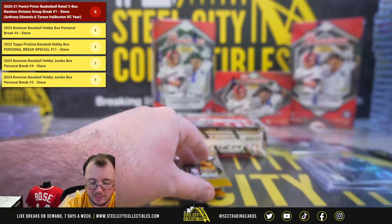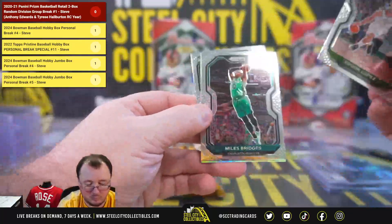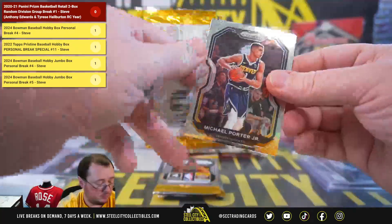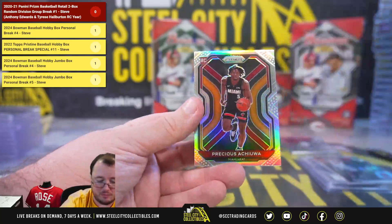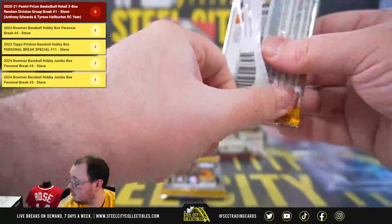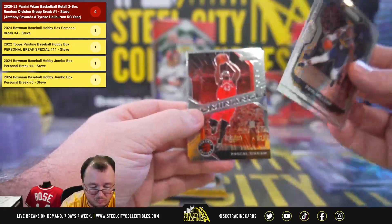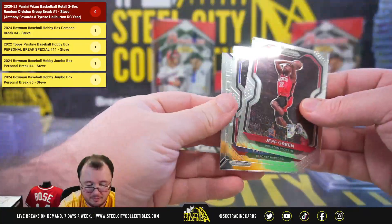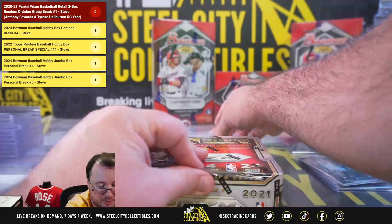Red wave rookie Desmond Bain. Silver Al Horford. Silver Precious Achiuwa rookie for the Miami Heat. Malachi Flynn rookie for the Raptors. Final pack of the first box — emergent Jaden McDaniels. We're going to get Anthony Edwards and Halliburton base for the piece.